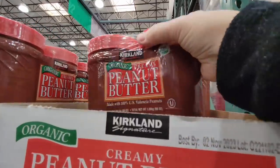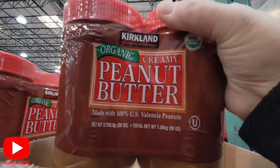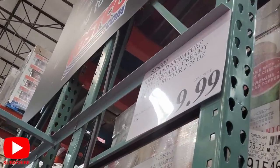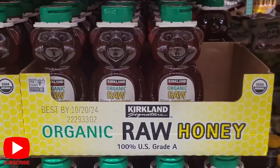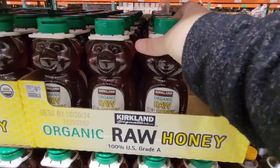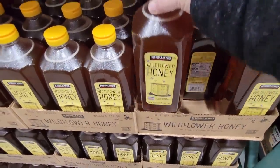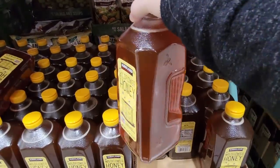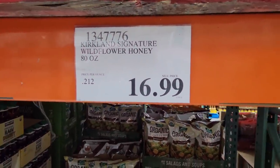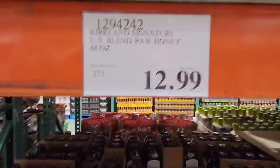Now the organic almond butter — nice and creamy. You can see a little bit of oil on top but all you have to do is mix it up. That's only $11.99. We've heard a lot about it but actually have not purchased it, so we did pick it up this time — the organic creamy peanut butter. Both of those is only $9.99. I'll keep you posted because my husband is a peanut butter snob. The organic raw honey — $15.99. I like that they're individual, and honey truly doesn't have an expiration date as long as no moisture gets in.